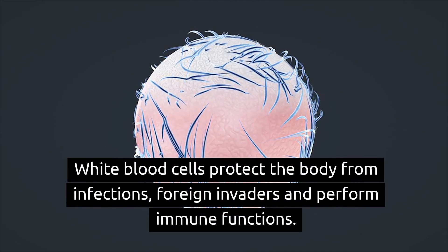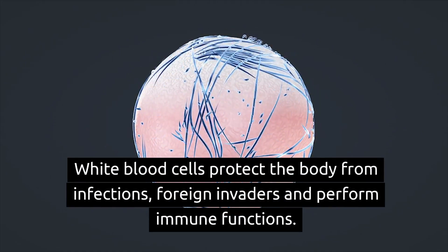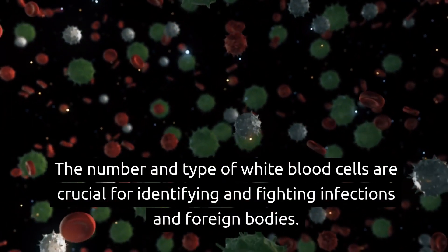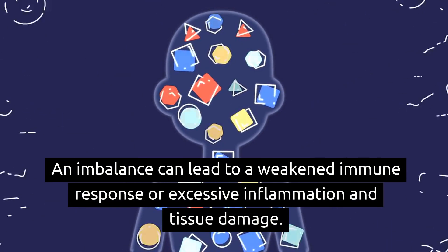White blood cells protect the body from infections, foreign invaders, and perform immune functions. The number and type of white blood cells are crucial for identifying and fighting infections in foreign bodies. An imbalance can lead to a weakened immune response or excessive inflammation and tissue damage.